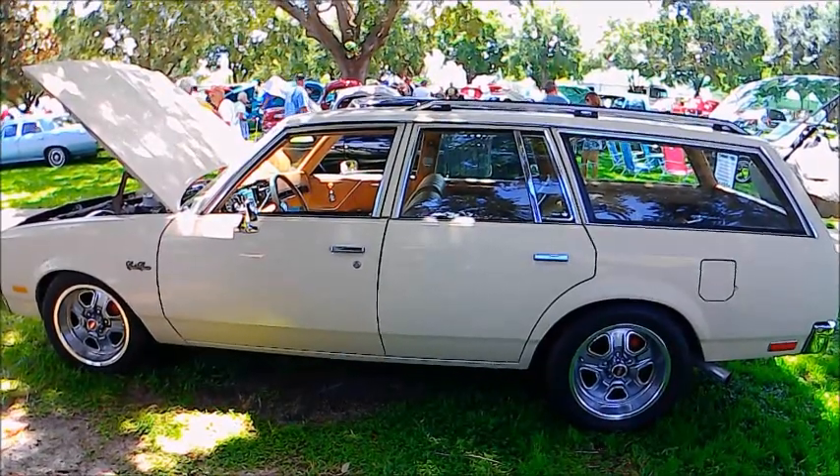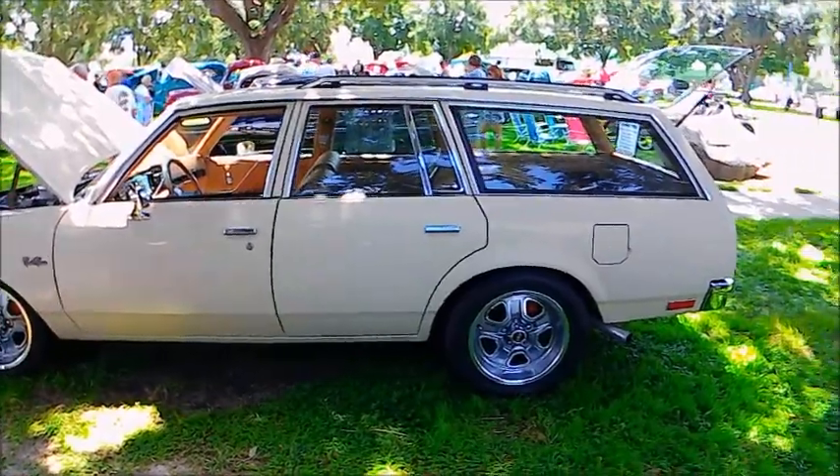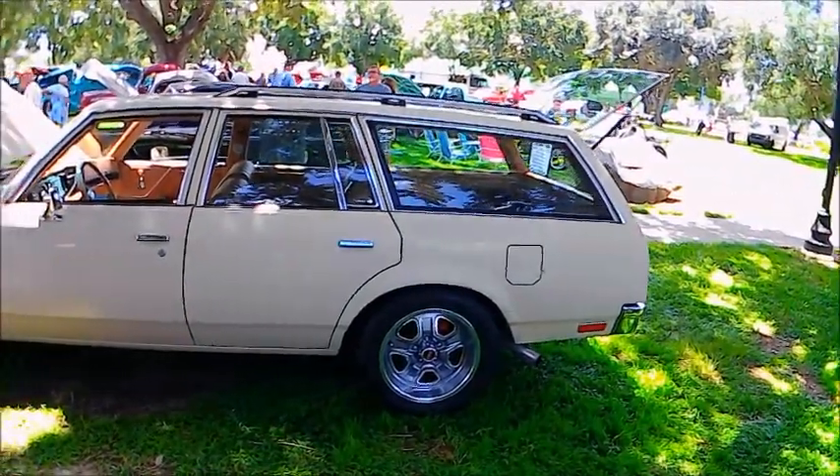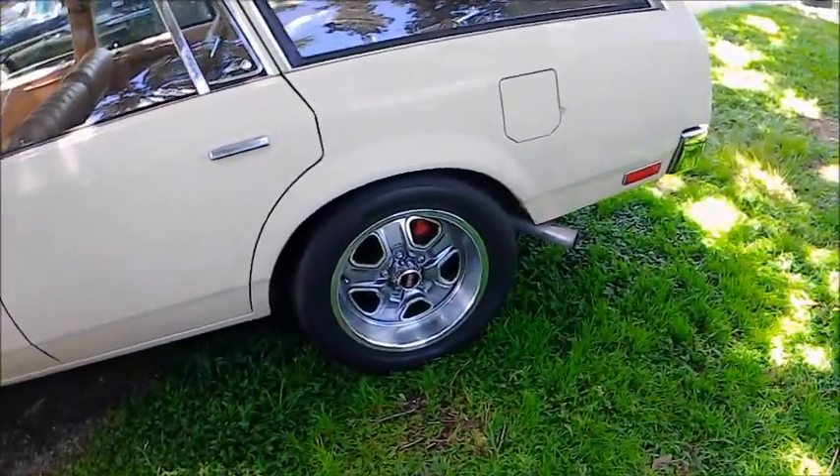This is a nice 1979 old Cutlass Cruiser station wagon, for sure. Four doors, nice beige paint, and nice wheels.